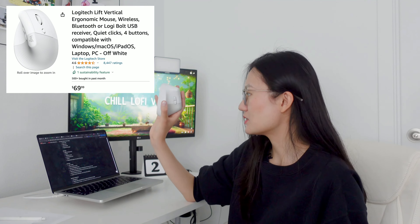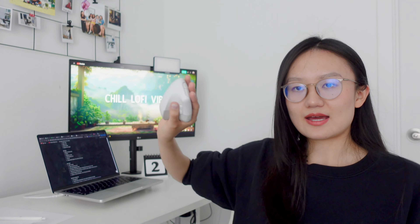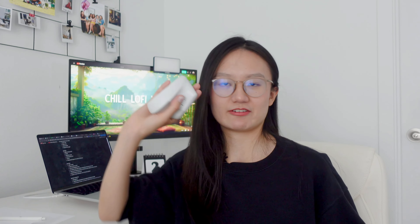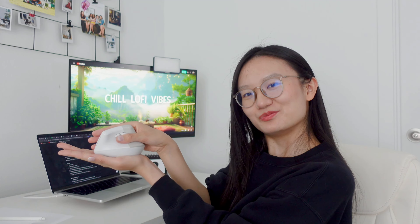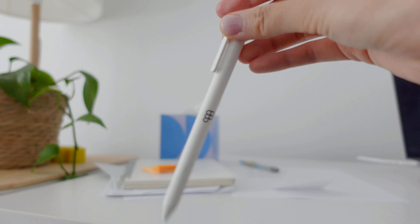This is an ergonomic mouse from Logitech. I love it because it's white, it's aesthetic. It is the most ergonomic posture you can ever find online — it's like this. Perfect. This pin is from Figma. This is their gift to me.